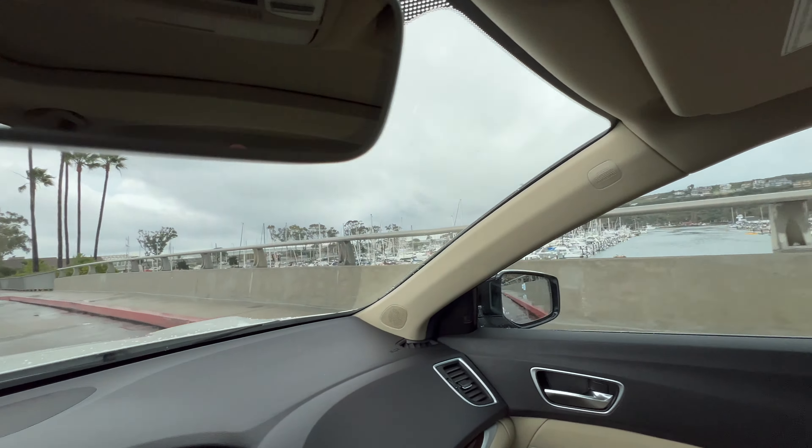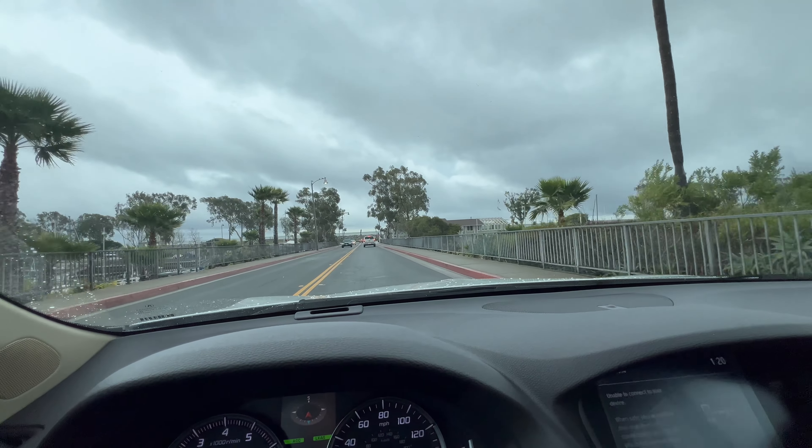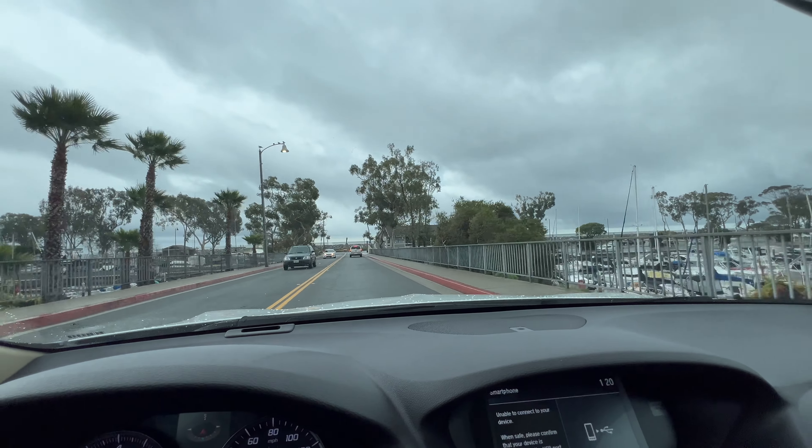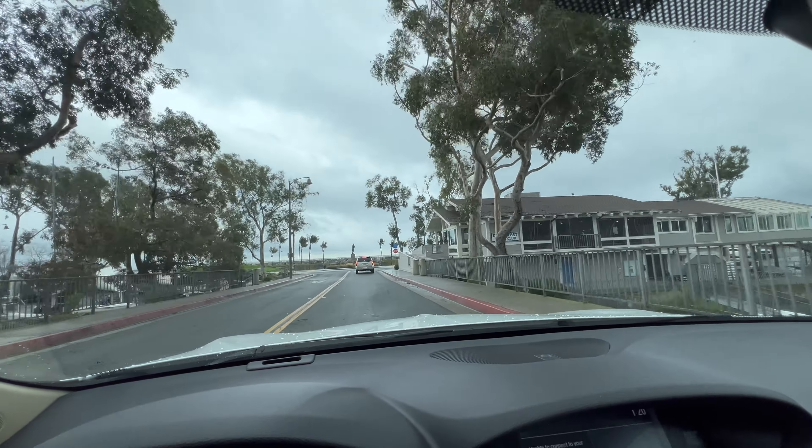Now it's arriving — you can see the marina on two sides. We're going to go walk there, take some photos, and I'll show you around what everything looks like on rainy days.